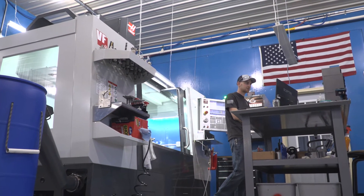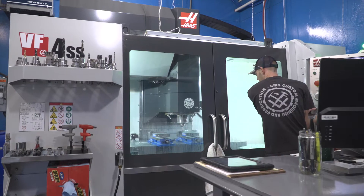Hi, I'm Caleb Savage, owner of CMS Custom Machining and Fabrication, LLC, based out of Hicksville, Ohio.